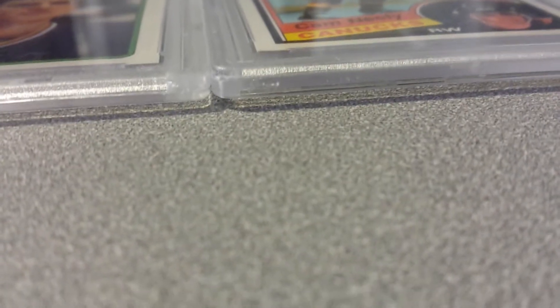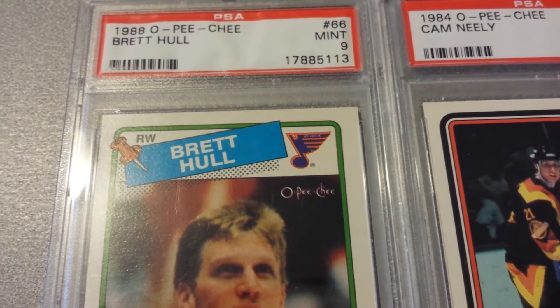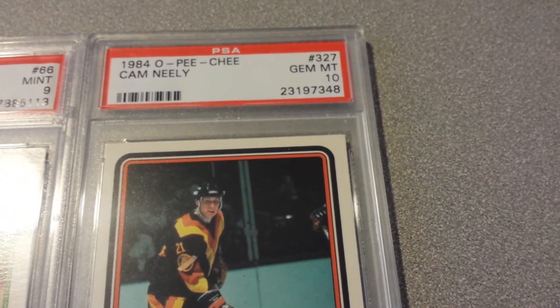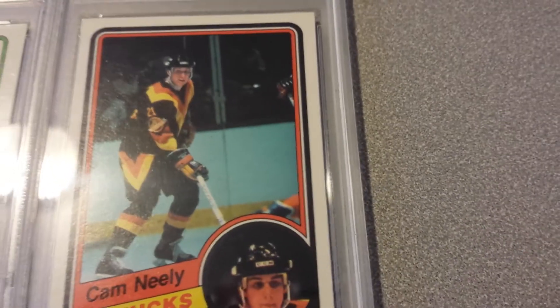Here we have a 1988 O-Pee-Chee Brett Hull rookie card, PSA Mint 9. You'll notice underneath the St. Louis Blues album art — O-Pee-Chee — and this is the new case. Also here is an '84 O-Pee-Chee, Near Gem Mint 10 — a beautiful card, one of my favorites from my collection.